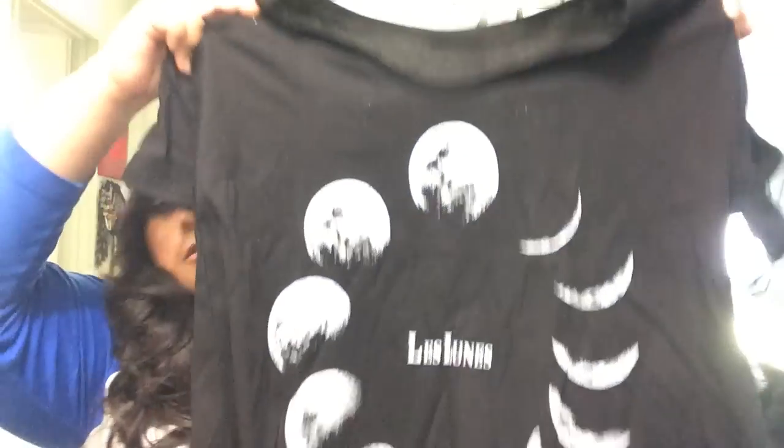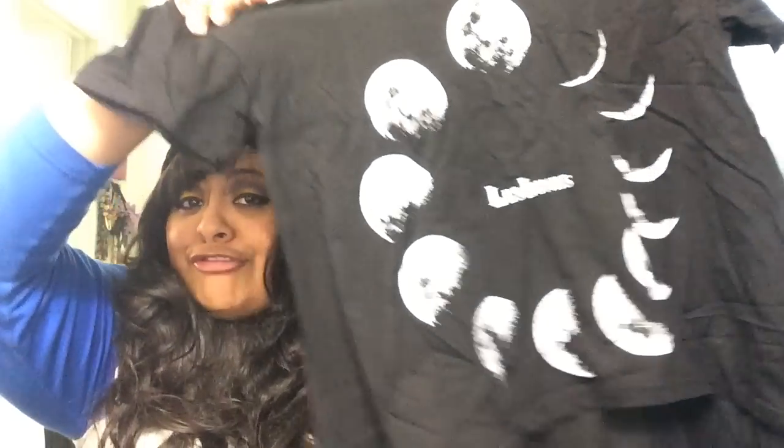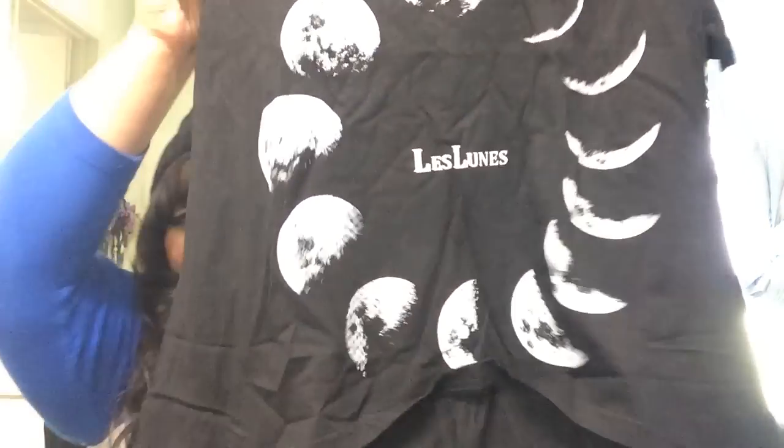The next one is a top and I got it in 2XL. It is so cute — it has the phases of the moon in the middle. I love anything with the moon right now. It looks like it might be a crop top because the front is shorter than the back. I'm a little iffy on this one though because it doesn't feel as stretchy as the other two.